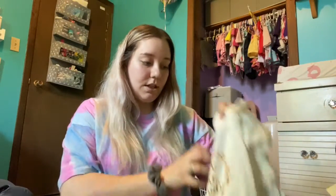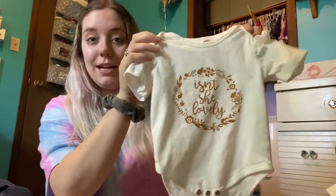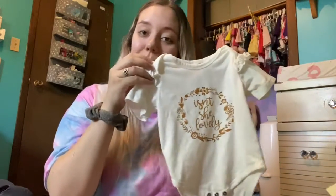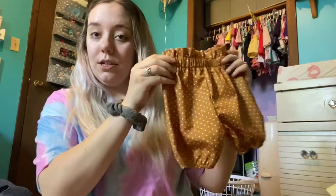Next I have this cute little outfit. This is the onesie. She's worn it once — it's a little big but I really wanted her to wear it. Isn't she lovely? It comes with these little shorts.